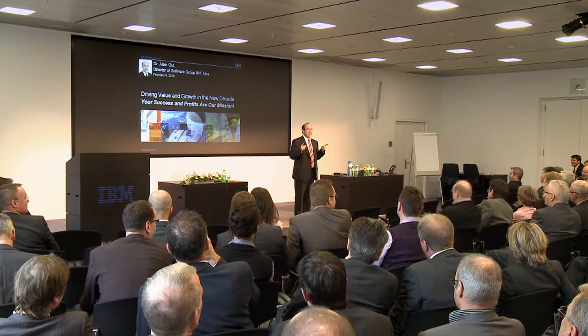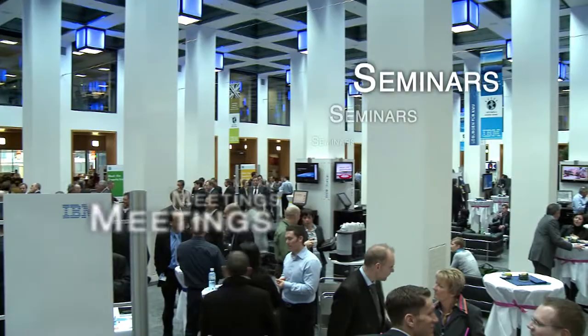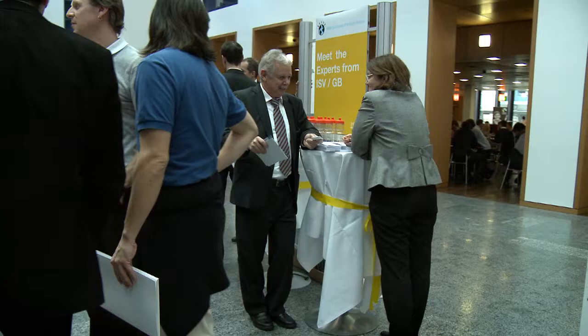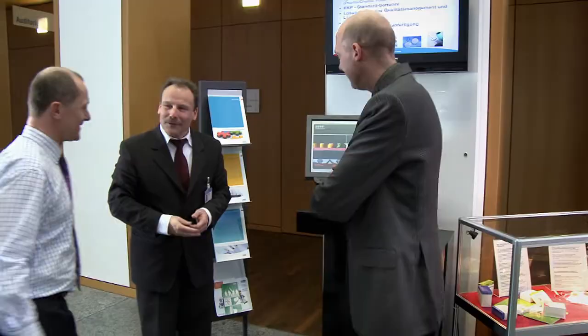Each year, over 15,000 guests, customers, business partners and ISVs from all industries visit the IBM Forum in Zurich. Here you can position your company and the solutions you offer as an IBM solution provider and receive the necessary attention from IT decision makers. We can work together on meeting your marketing goals using modules that are tailored to your requirements.